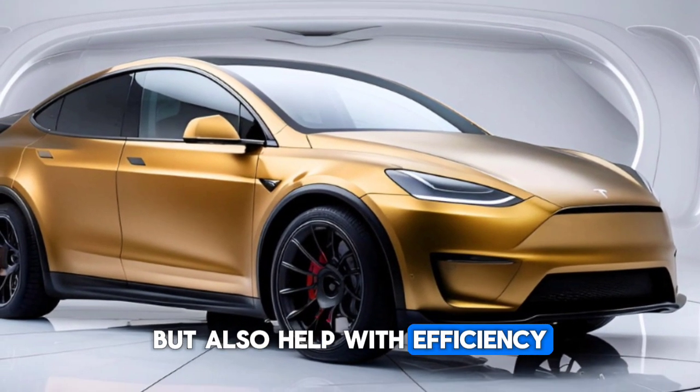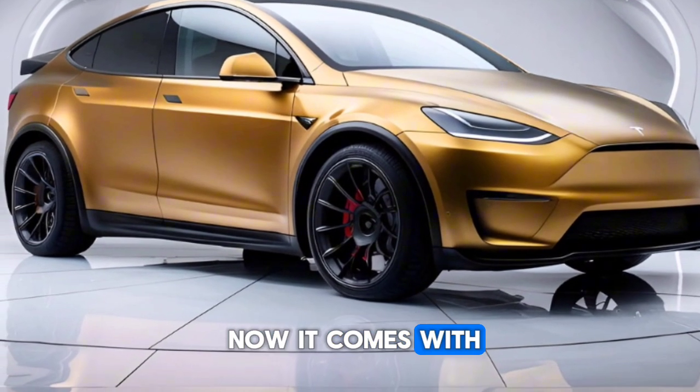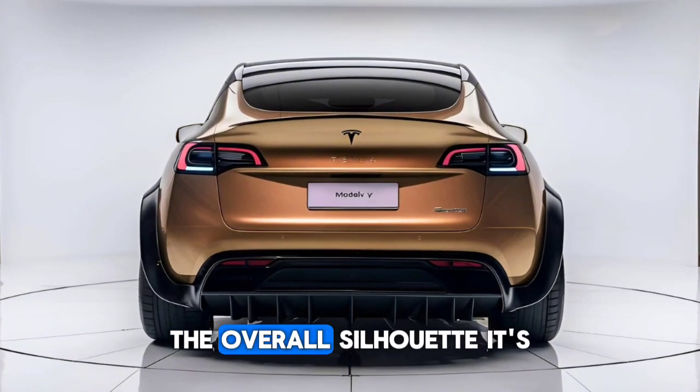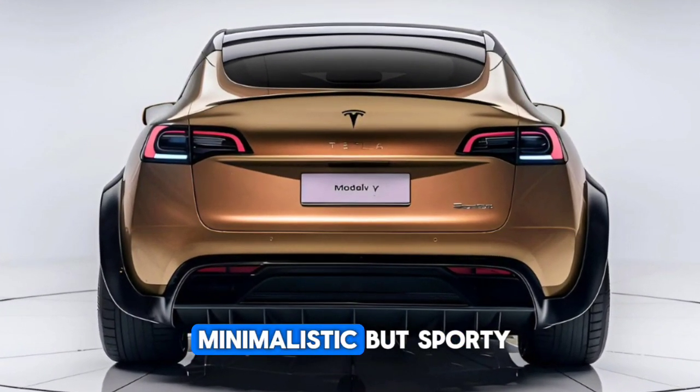It now comes with an optional panoramic black roof, adding a little more style. The overall silhouette is minimalistic but sporty — a head turner on the road for sure.